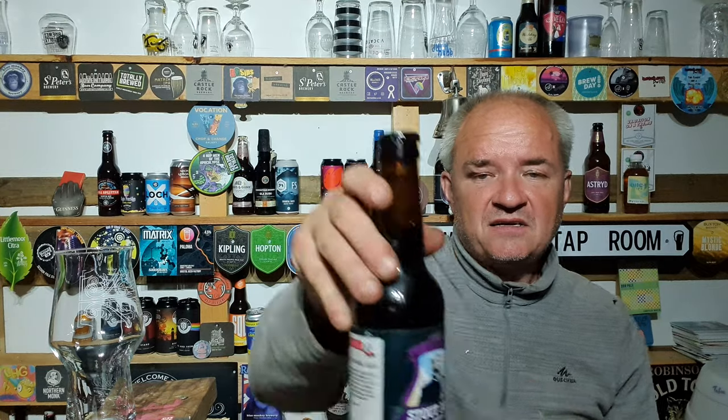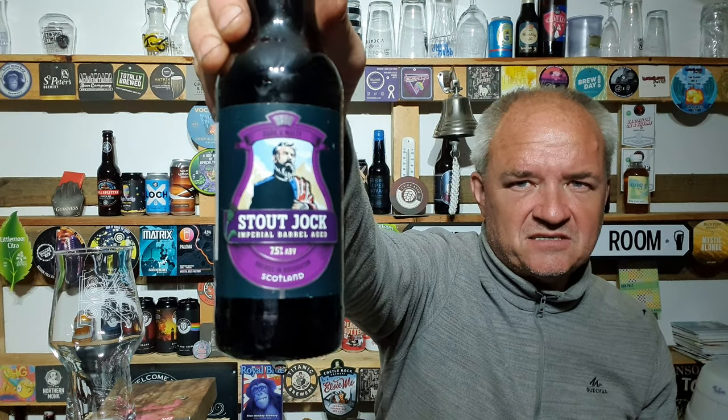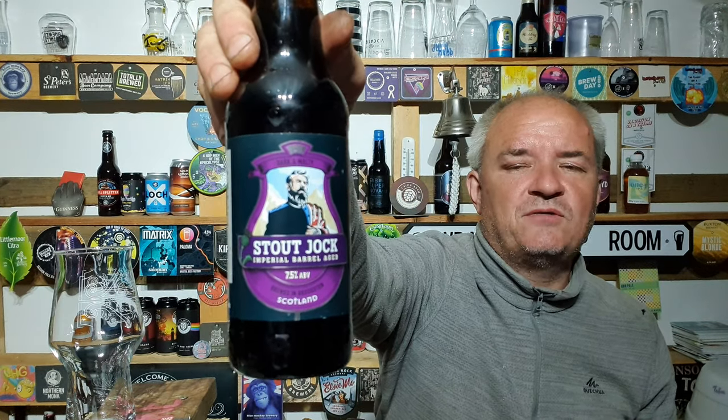Brewed in Scotland, UK — broughtonales.co.uk. They make some amazing beers, gotta be honest — they do make some belting beers. So we're going to give this a run.